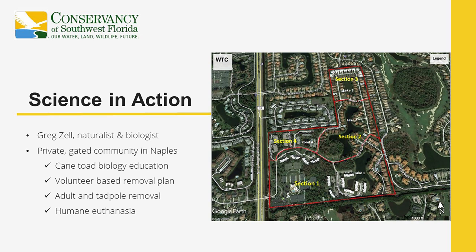I'd like to wrap up with a deeper dive into a local community that's doing something about their cane toad situation. There's a private gated community here in Naples where the removal effort is headed up by Greg Zell, a community member with a strong biological background. You can see the map on the screen showing the area the team focused on. Members were recruited and educated on proper identification of toad species. They did systematic nighttime adult removal and broke up breeding events three to four times a week during spring and summer, plus a weekly neighborhood patrol collecting toads from the front of houses and communal areas.